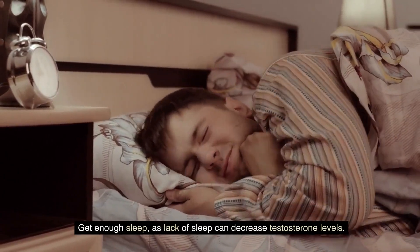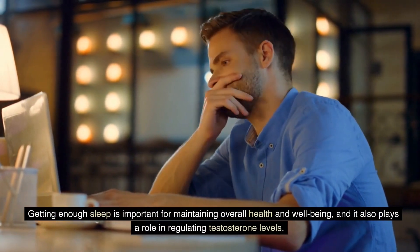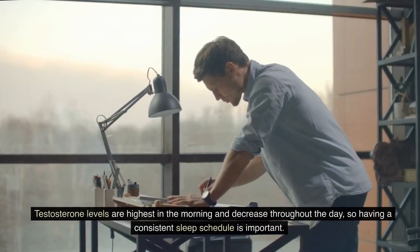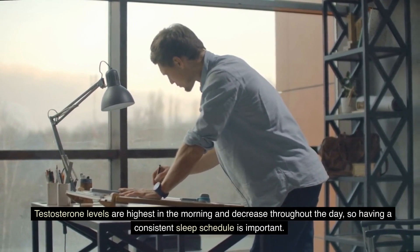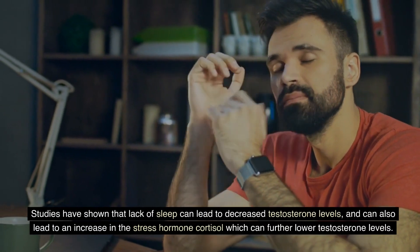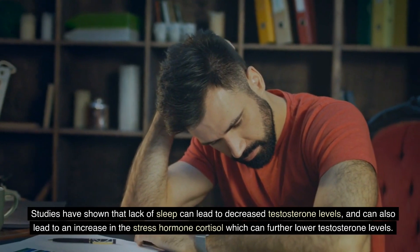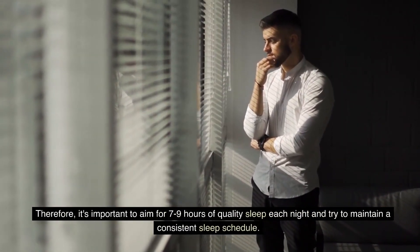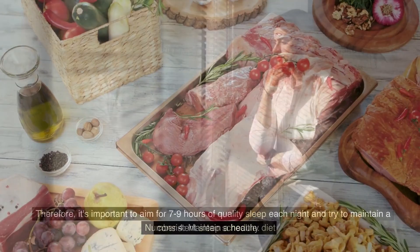Lack of sleep can decrease testosterone levels, so getting enough sleep is important for maintaining overall health and well-being. Testosterone levels are highest in the morning and decrease throughout the day, so having a consistent sleep schedule is important. Studies have shown that lack of sleep can also lead to an increase in the stress hormone cortisol, which can further lower testosterone. Therefore, it's important to aim for seven to nine hours of quality sleep each night and maintain a consistent sleep schedule.